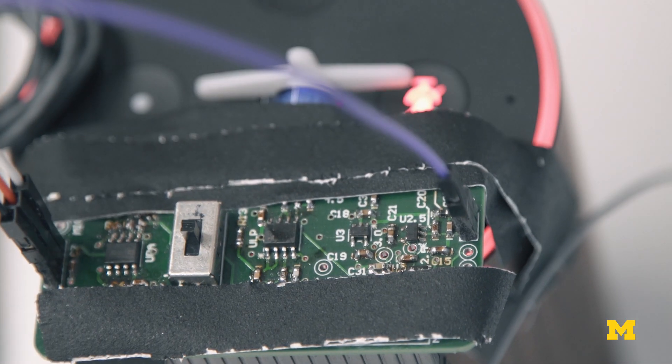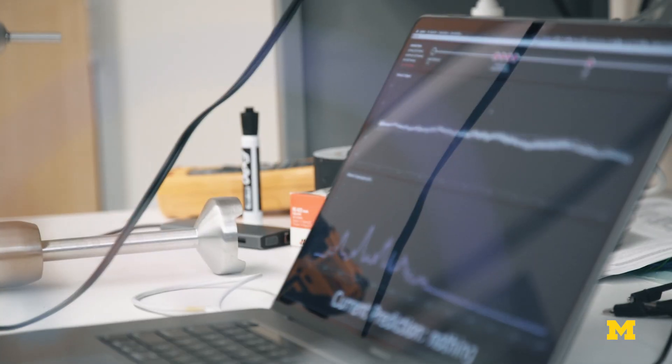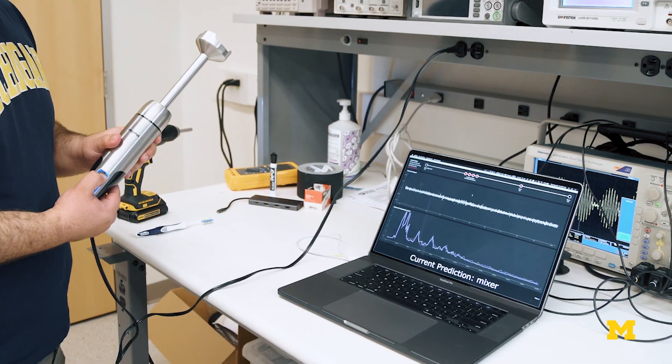What we did is add an audio filter that would remove all your speech and even all audible sounds. Then we use machine learning to classify those ultrasonic sounds so computers can infer what's happening around you.